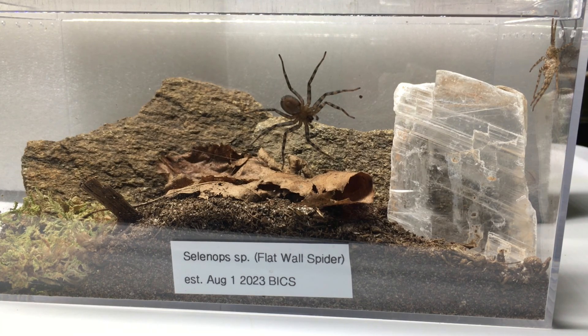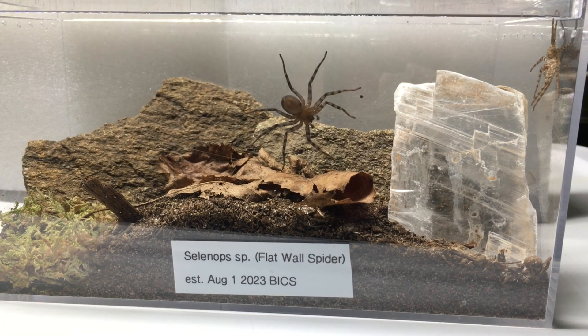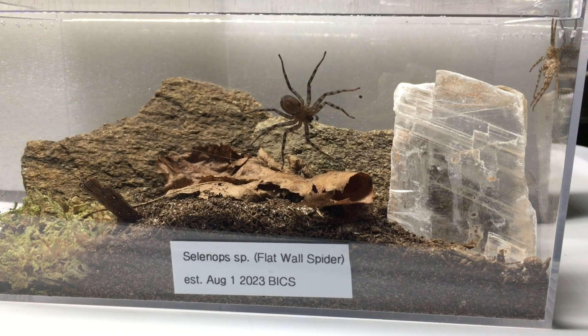I don't know if it's a male or female for sure at this point. It has molted three times in my care, grown considerably, and I'm really enjoying taking care of it. It's been eating fruit flies, hydei fruit flies, and appropriately sized crickets for me.